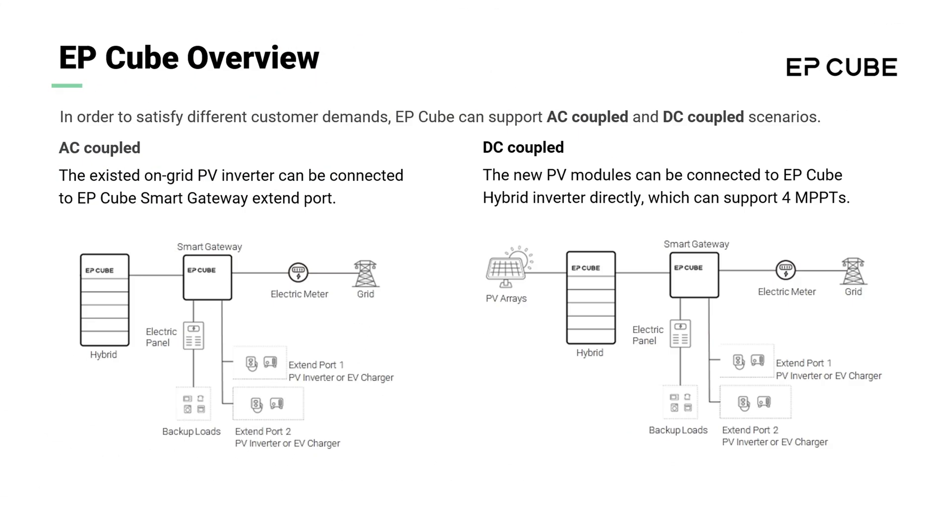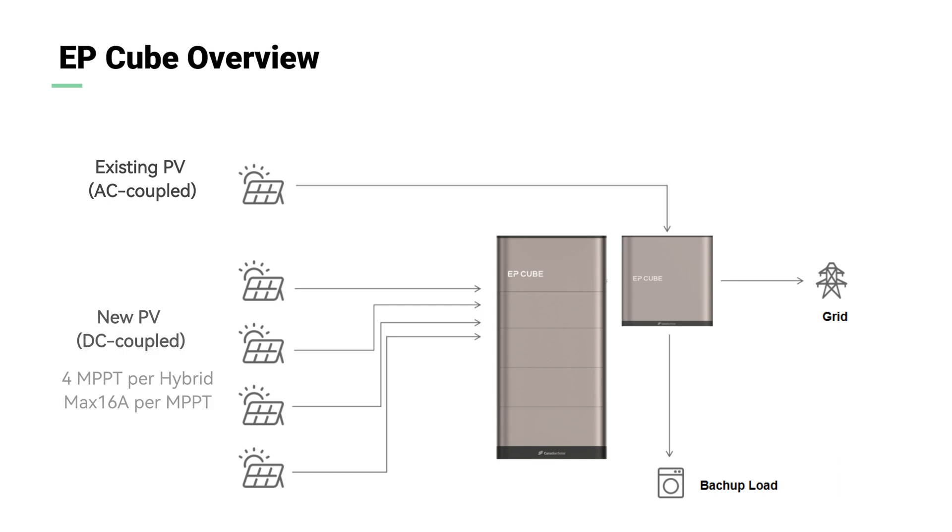EP-Cube can support AC-coupled and DC-coupled scenarios. For those who have already installed an on-grid PV system, the existing on-grid PV inverter can be connected to the EP-Cube smart gateway extend port. For those who don't have a PV system and want to install one, the new PV modules can be connected to the EP-Cube hybrid inverter directly, which can support four MPPTs.